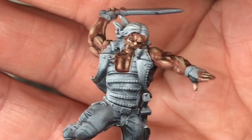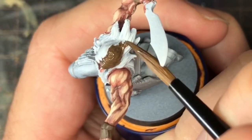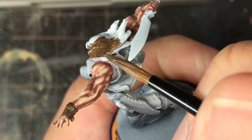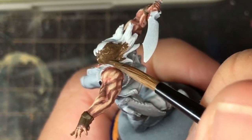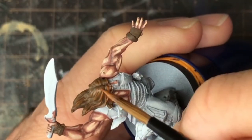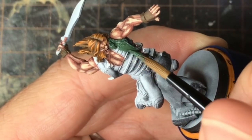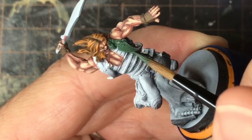Now the skin was coming together, it was time to paint the hair. I wanted to keep close to the original artwork, so he was to have auburn hair. His character is very bestial, so I wanted to keep the earthy tones for much of the model. I painted the hair brown and then worked up highlights to orange. I continued with painting his uniform a dark woodland green, to keep to the earthy theme of the character.